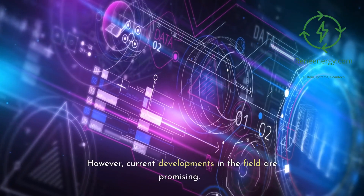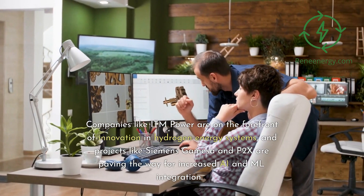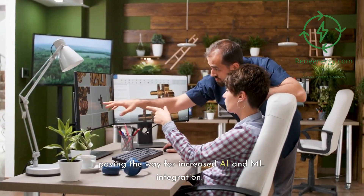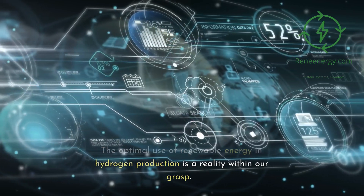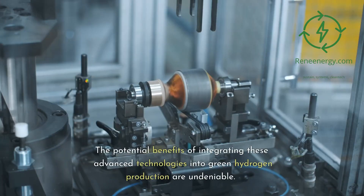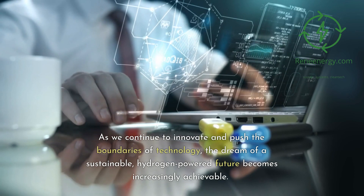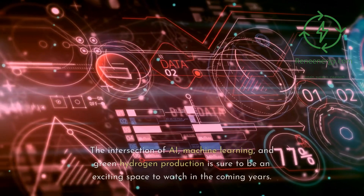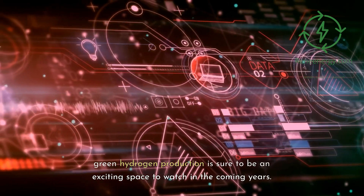However, current developments in the field are promising. Companies like ITM Power are on the forefront of innovation in hydrogen energy systems, and projects like Siemens Gamesa and P2X are paving the way for increased AI and ML integration. The optimal use of renewable energy and hydrogen production is a reality within our grasp. The potential benefits of integrating these advanced technologies into green hydrogen production are undeniable. As we continue to innovate and push the boundaries of technology, the dream of a sustainable, hydrogen-powered future becomes increasingly achievable. The intersection of AI, machine learning, and green hydrogen production is sure to be an exciting space to watch in the coming years.